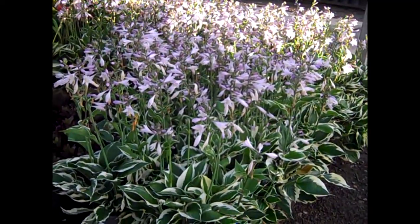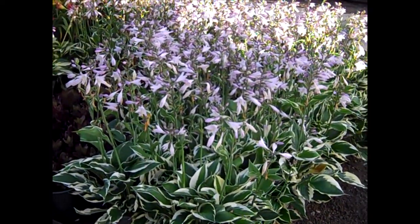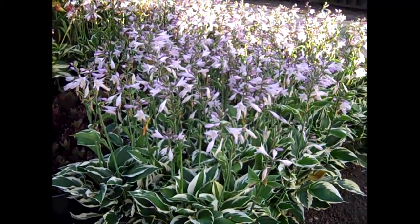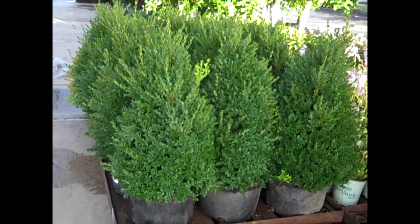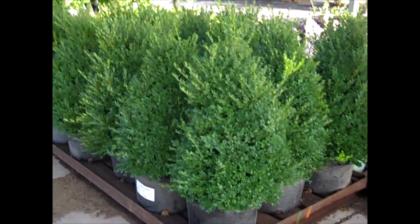Here we're looking at more of those Hostas coming in. A lot of people buy them for the foliage, but they've got a really nice flower that helps out our pollinators. Look at these 7-gallon pyramidal boxwood. We have a gorgeous crop of these 7s kicking in.